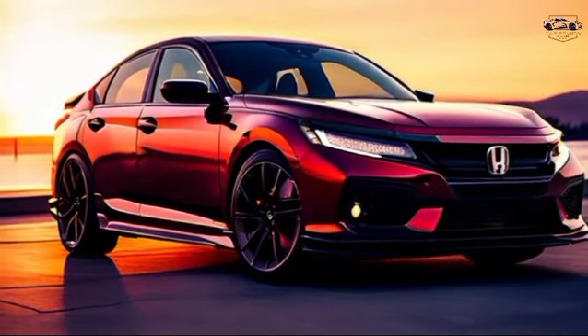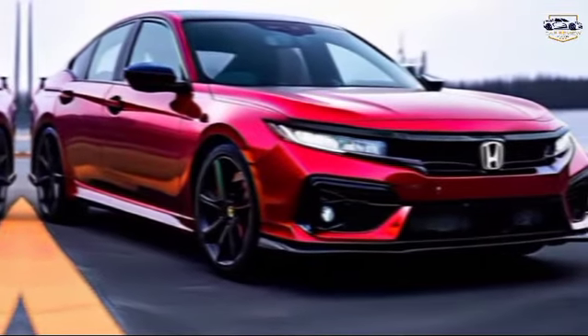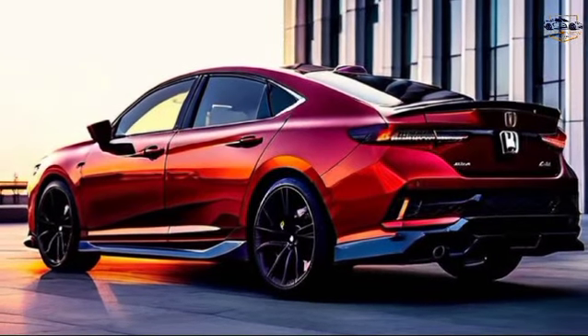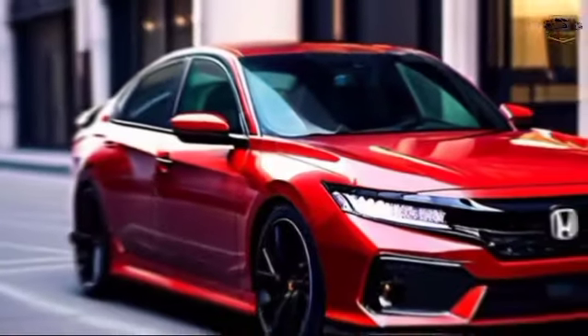Standing out from the crowd, we'll kick things off with the exterior. The 2024 Accord Sport carries over the 2023 design, which means a sophisticated aesthetic with a touch of aggression. Up front, the gloss black grille and standard LED headlights give the Accord a sharp, modern look. On the Sport trim, the front bumper gets a sportier treatment with the gloss black insert.